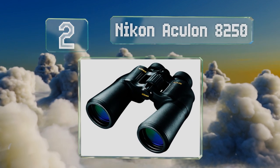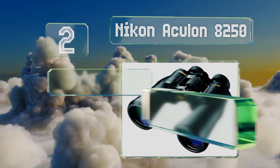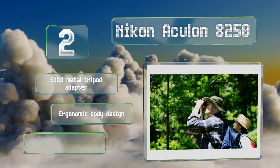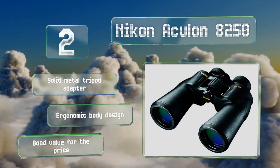At number two, the sturdy lenses of the Nikon Aculon 8250 will let in an ample amount of light so they're great for darker days as well as bright ones. The turn and slide rubber eye cups afford a comfortable view when you're riveted to amazing wildlife or an exciting ball game. They come with a solid metal tripod adapter and an ergonomic body design, and they're good value for the price.